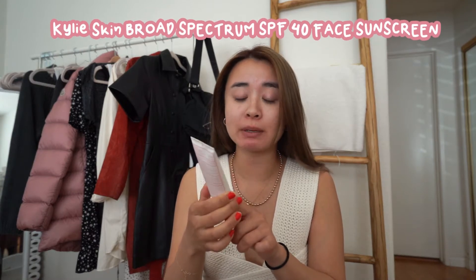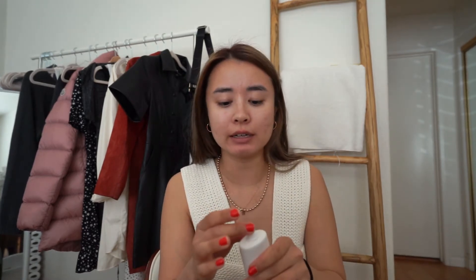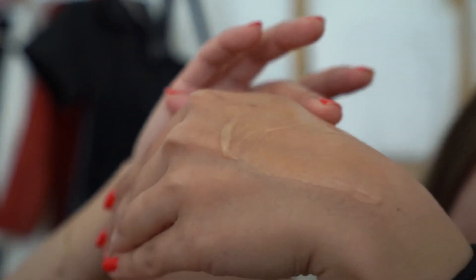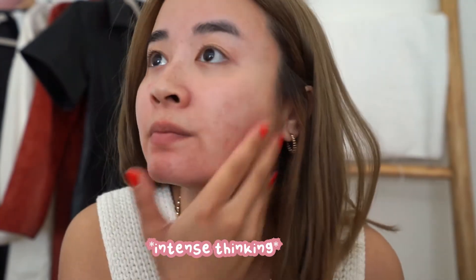I've used it under makeup and it works perfectly too. I'm going to wipe my face with a baby wipe and move on to the next one. The next one is the Kylie Skin Broad Spectrum SPF 40 Face Sunscreen. This one is honestly my favorite out of the three. It's very matte and very clear, so I think it's great under makeup. It feels very silicone-y and it's just extremely smooth.